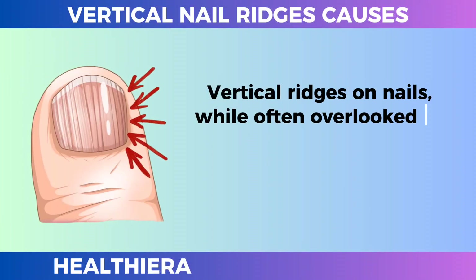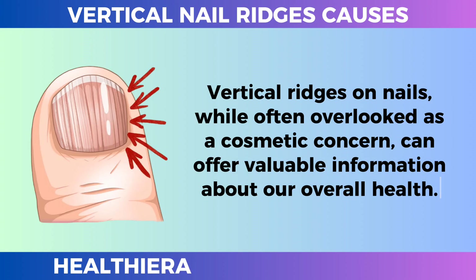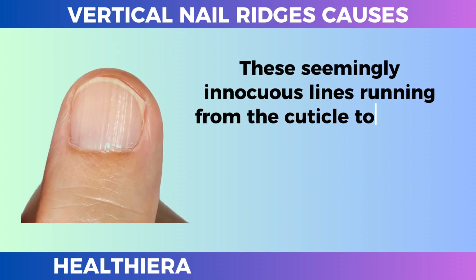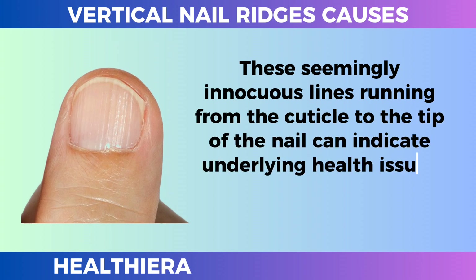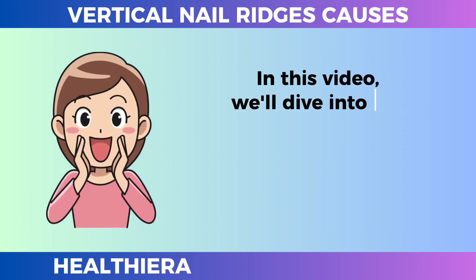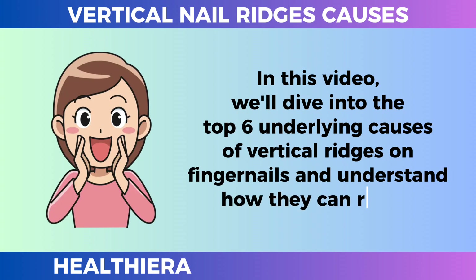Vertical ridges on nails, while often overlooked as a cosmetic concern, can offer valuable information about our overall health. These seemingly innocuous lines running from the cuticle to the tip of the nail can indicate underlying health issues that require attention and care. In this video, we'll dive into the top 6 underlying causes of vertical ridges on fingernails and understand how they can reveal health issues.